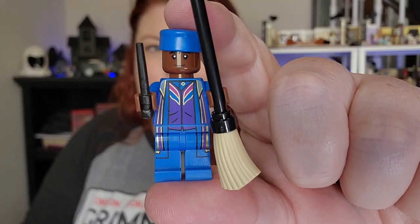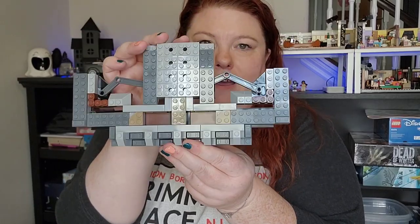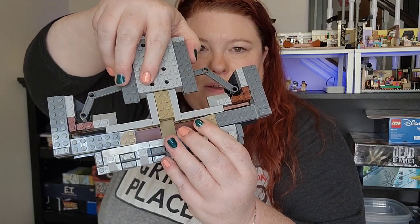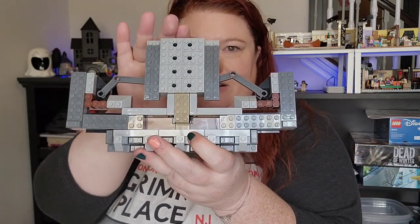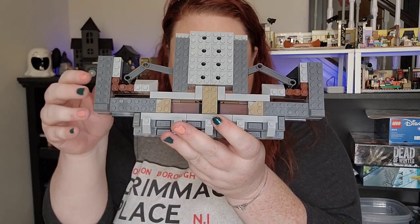In bag two we have Kingsley Shacklebolt and we're starting the mechanism a little more, which is very interesting. It kind of pulls apart and then this part closes together and comes back out, and that's the mechanism for how the walls go in and out.